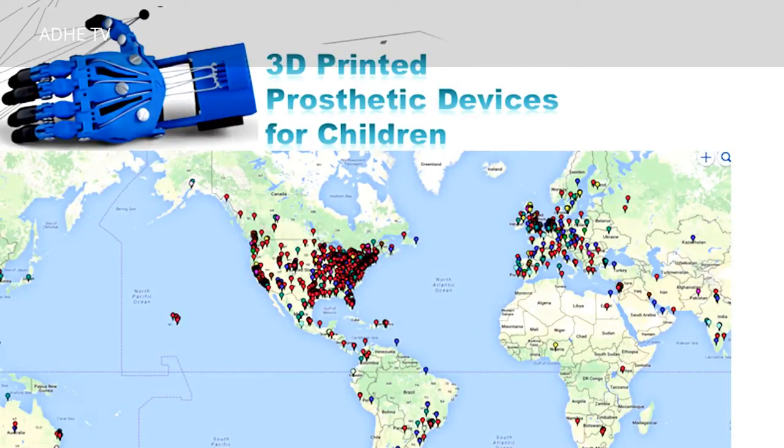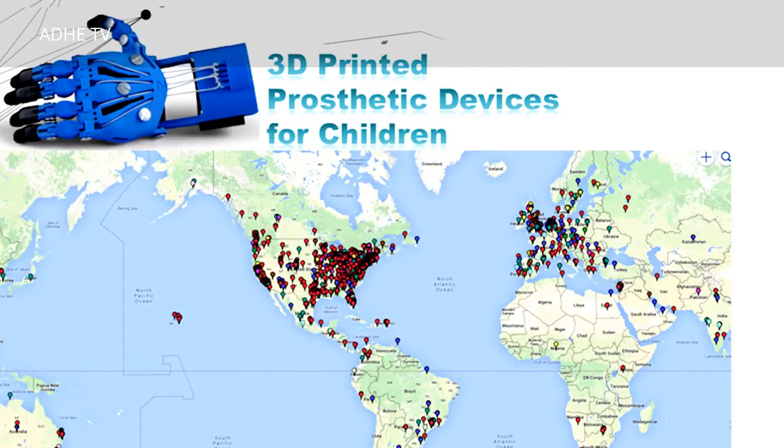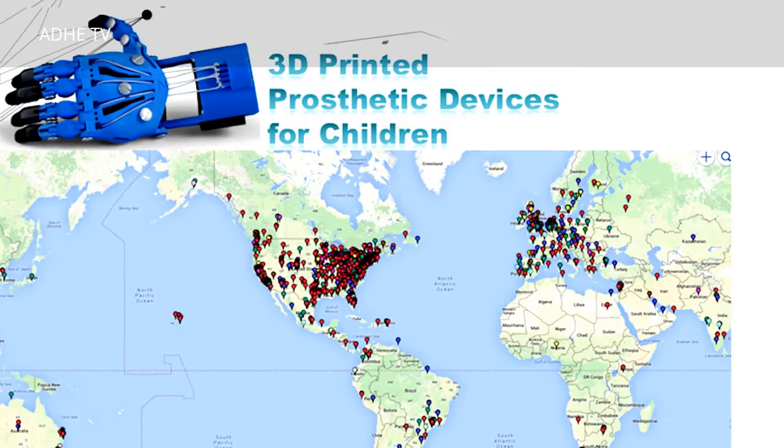A few years ago, we decided to share our files with everybody, so we open-sourced this — not only the files of the hand, but also an instruction manual. This file has been downloaded by many, many people around the world. Not only did they download the files, but they have also manufactured their own devices.